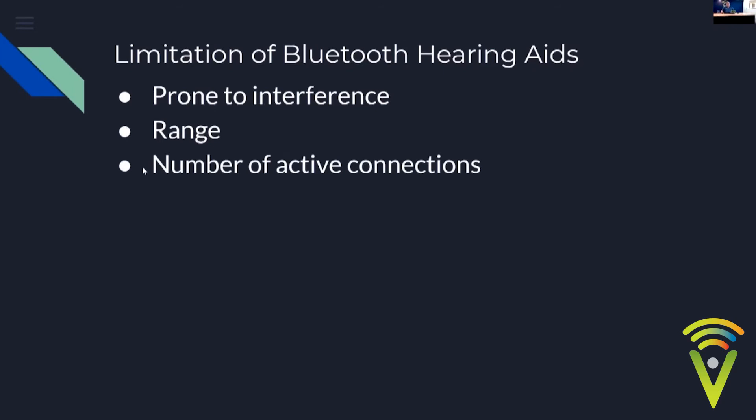The number of active connections depends on the memory in the hearing aid. Like any computer, memory takes space, and a hearing aid chip is tiny — just a couple of millimetres. The Marvel range could only support two connections with one active due to limited memory. The Paradise supports eight connections with two active. Made for iPhone hearing aids typically support two connections with one active as well.